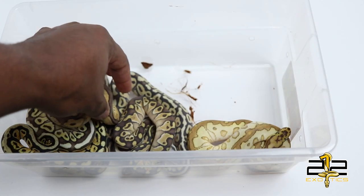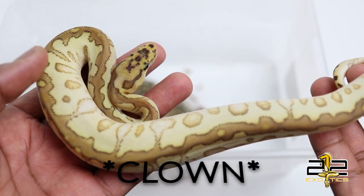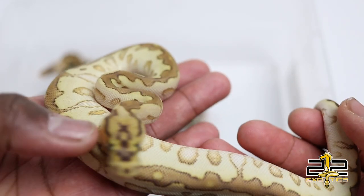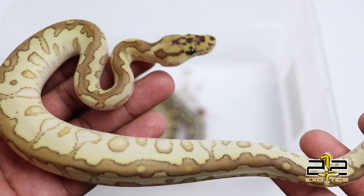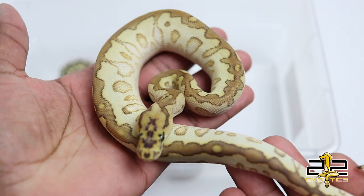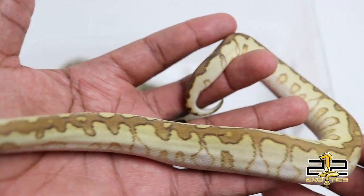Here is the crown jewel of the clutch — this girl is a lesser spot nose clown. Look at that head pattern — that is indicative of spot nose and clown combined. I use the word 'indicative' poking fun at my guy Mains Morph Creations who loves using that word in his videos. This is a lesser spot nose clown, and I can't wait for her to get some size on her — I already have an idea of what I'm going to pair her with in two and a half to three years.